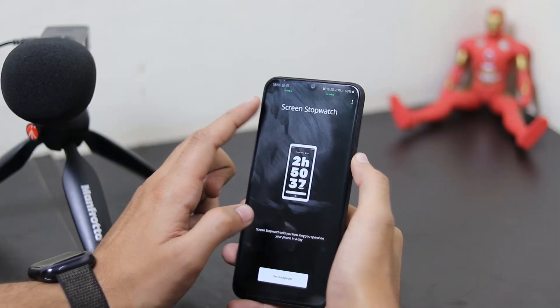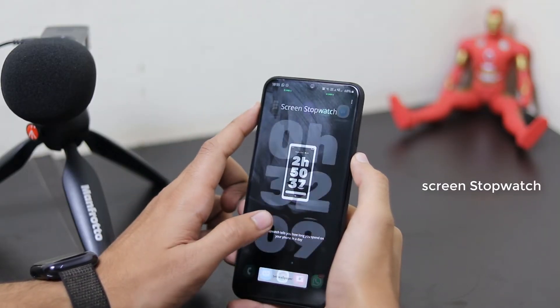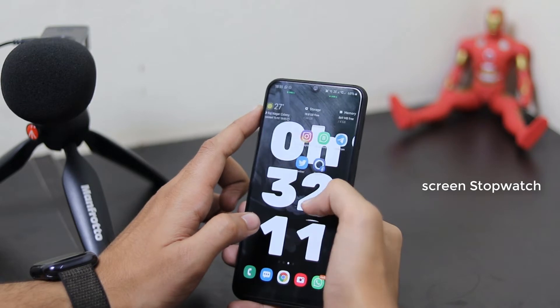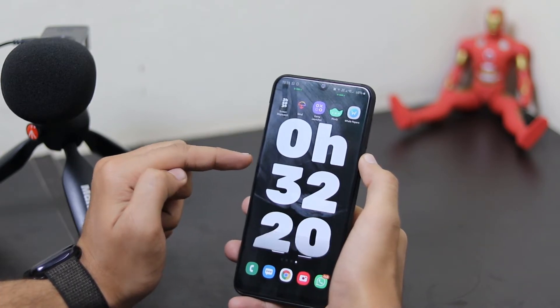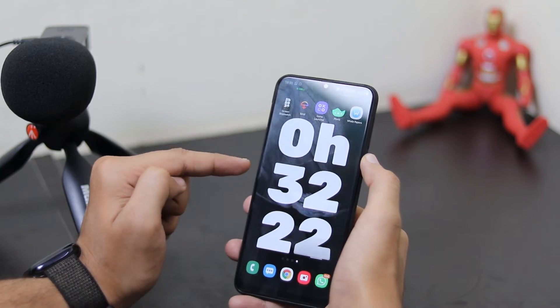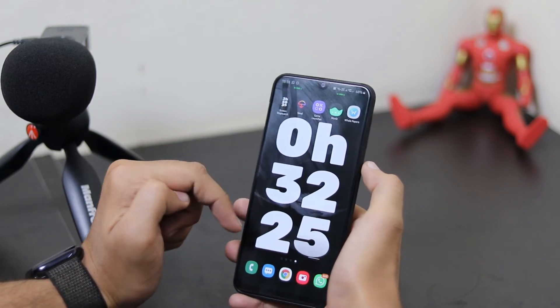The first app on our list is Screen Stopwatch. This is a really good app if you want to know the screen-on time of your device. You can easily see how many hours you are using your phone with this wallpaper app — a wallpaper will be set on your screen which will calculate your screen-on time.